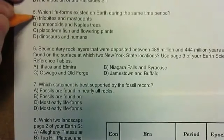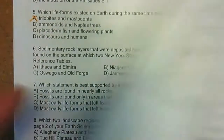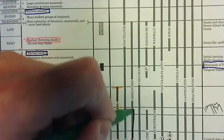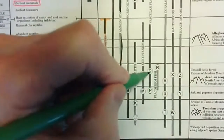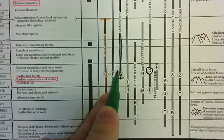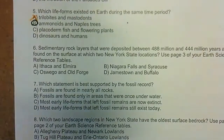The trilobites and the mastodonts did not live together at the same time. The next one says the ammonoids and the Naples tree. The ammonoids are this long section right here — they came into existence here and lived to there. The Naples tree is Q, and we find that right here. Notice the ammonoids and Naples tree existed at the same time. If you looked at all the others, you'd find that they did not live at the same time.